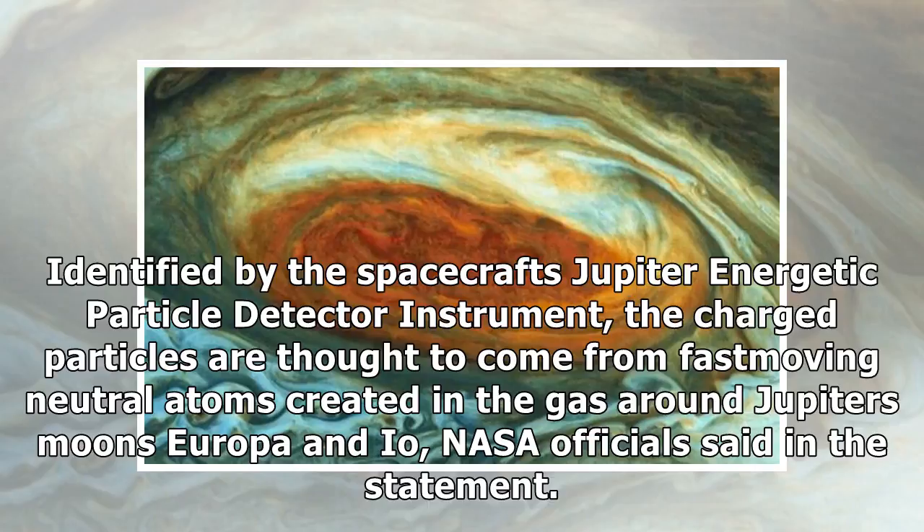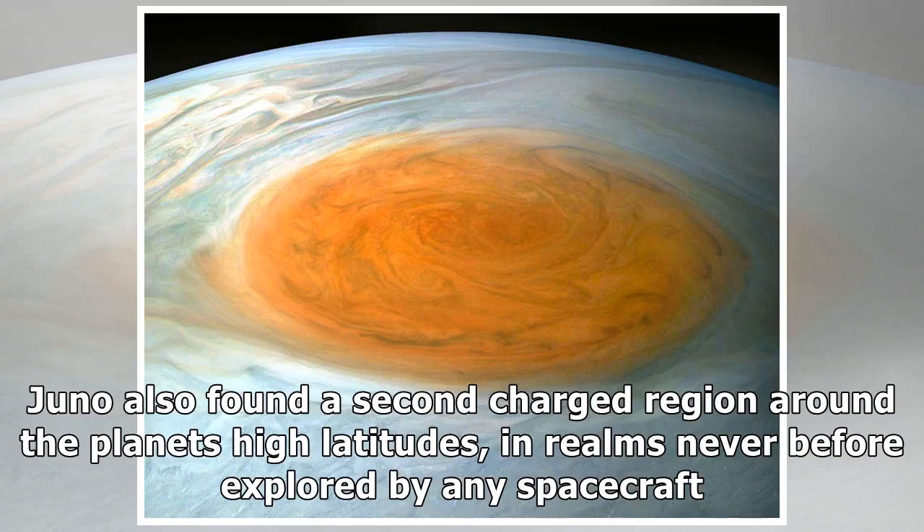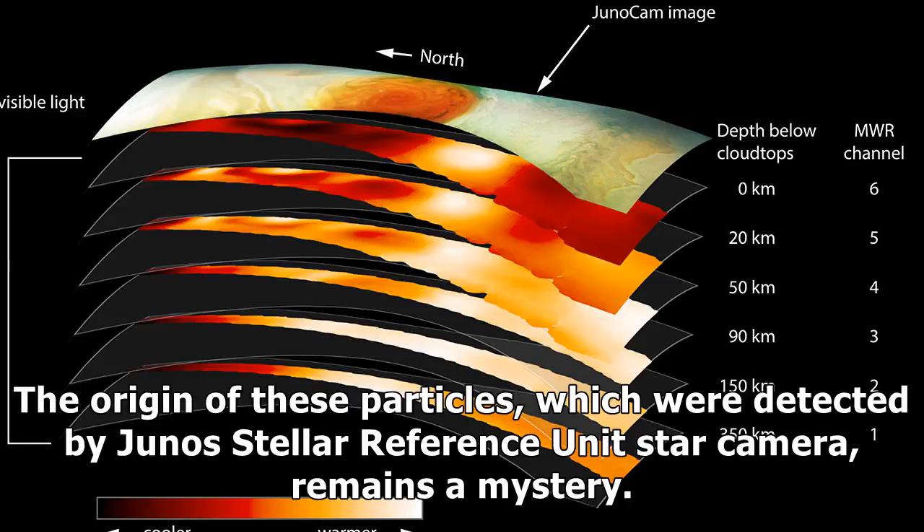Identified by the spacecraft's Jupiter Energetic Particle Detector Instrument, the charged particles are thought to come from fast-moving neutral atoms created in the gas around Jupiter's moons Europa and Io, NASA officials said. As the particles interact with Jupiter's atmosphere, their electrons are stripped away, giving them a negative charge. Juno also found a second charged region around the planet's high latitudes, in realms never before explored by any spacecraft. The origin of these particles, which were detected by Juno's Stellar Reference Unit star camera, remains a mystery.